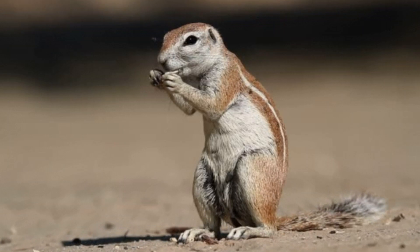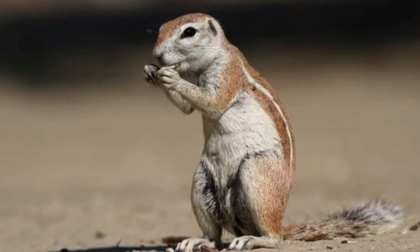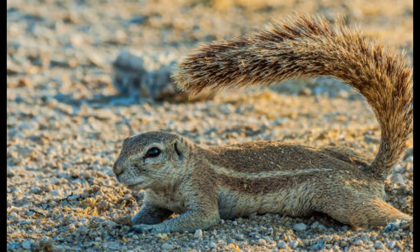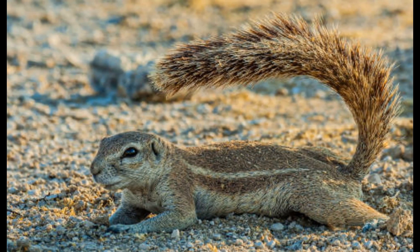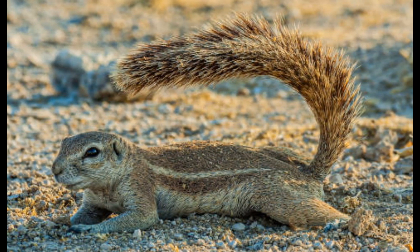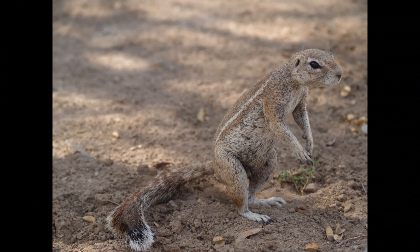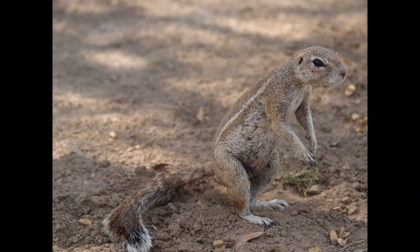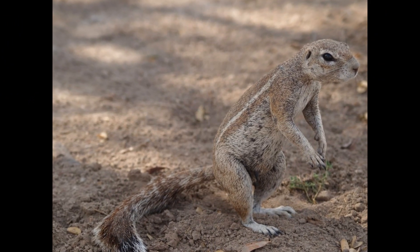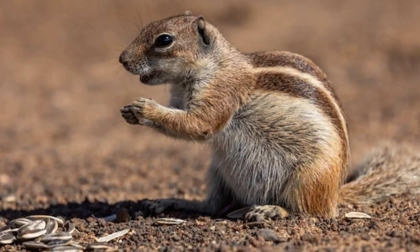Xerus species, including the Cape Ground Squirrel, are herbivores with a varied diet. They feed on a wide range of seeds and nuts, using strong incisor teeth to crack open hard shells and access the nutritious contents inside. They also eat bulbs and roots, particularly during periods when other food sources may be scarce, digging into the ground to find underground storage organs such as bulbs and tubers.